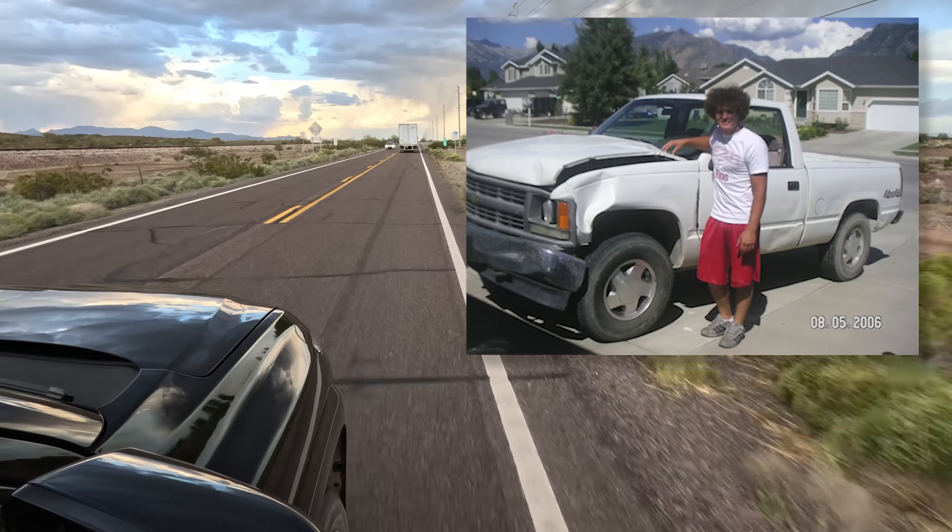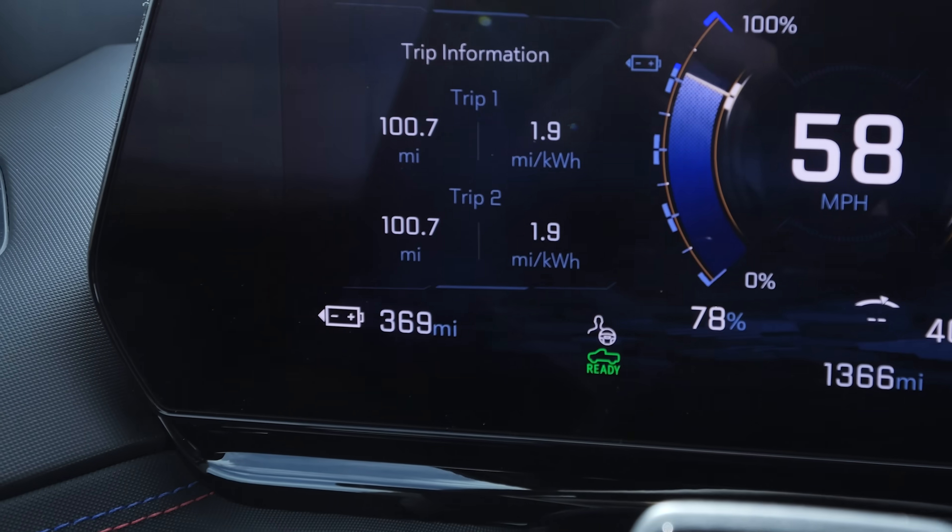Little known fact: the first vehicle I ever owned back in high school was a Chevy 1500, which I wrecked — but that's a story for another day. Even after having driven 100 miles, we still have more range than the Rivian, Cybertruck, and Ford Lightning do at a full 100% charge. The battery pack inside of this Chevy Silverado EV is ginormous.